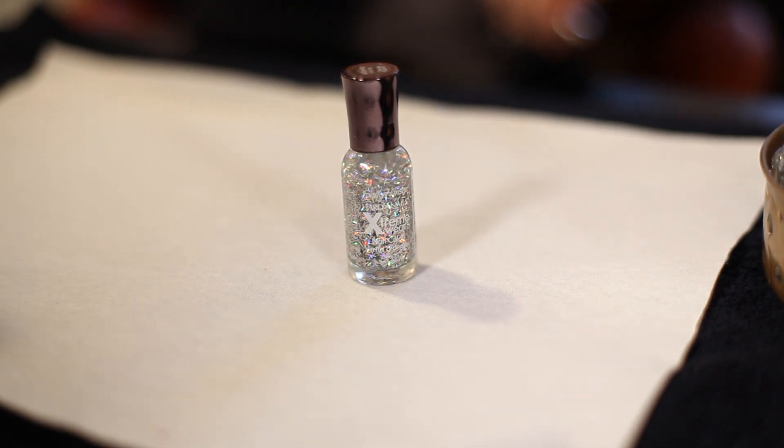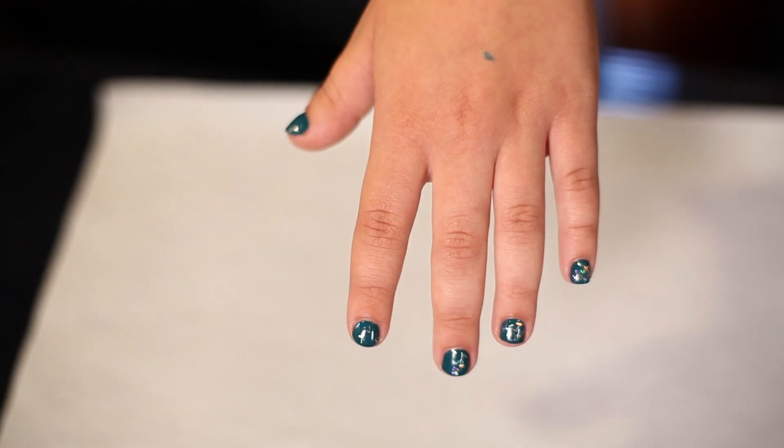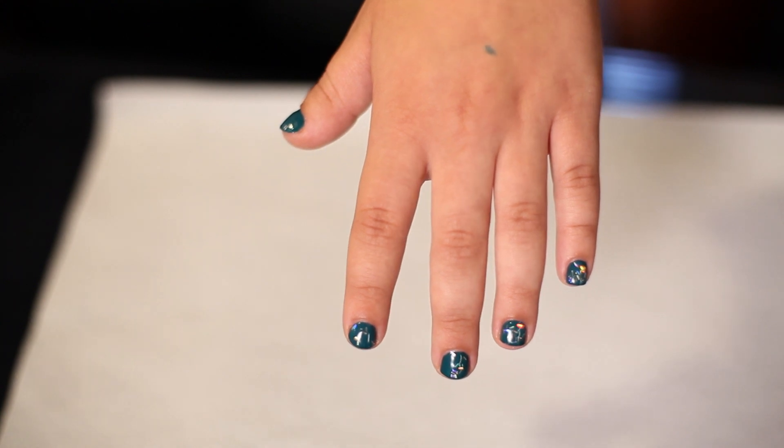We have Sally Hansen Extreme Wear in In the Spotlight. This is a super fun holographic glitter, but the glitter pieces are long rectangles instead of the usual round glitter. This looks great over any colour.